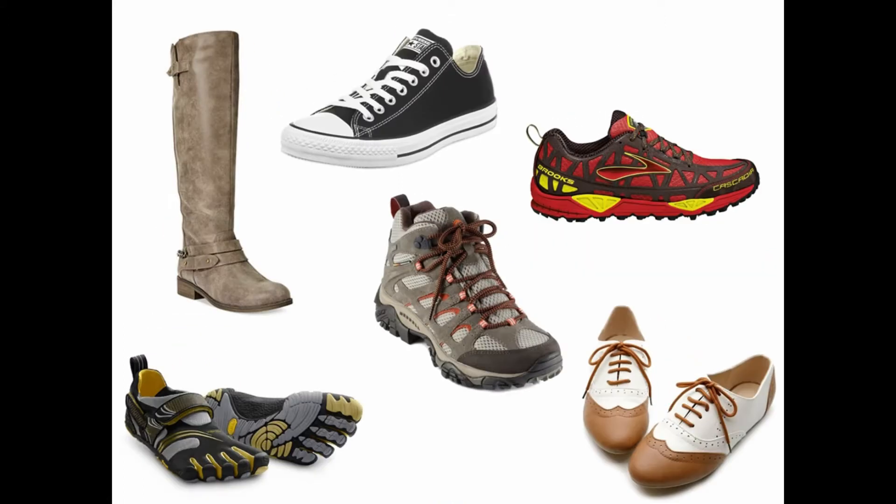These shoes are close-toed, close-heeled, and cover the foot up to the ankle, do not pose any kind of balance hazard, and are safe for lab.